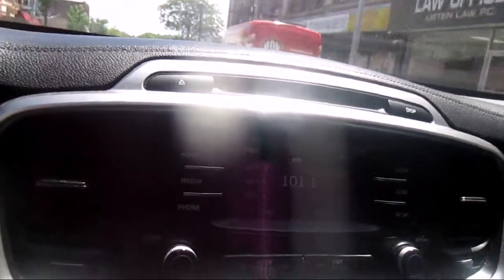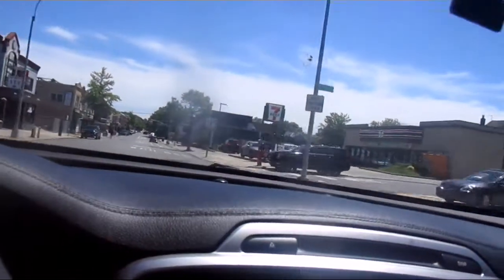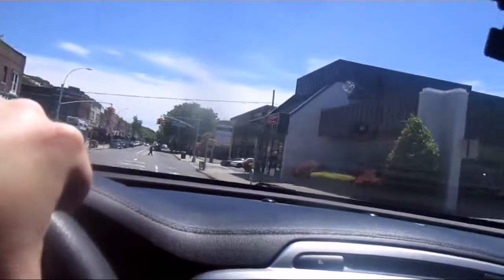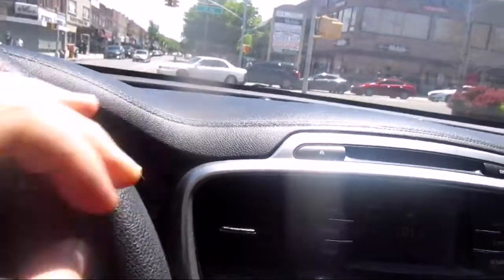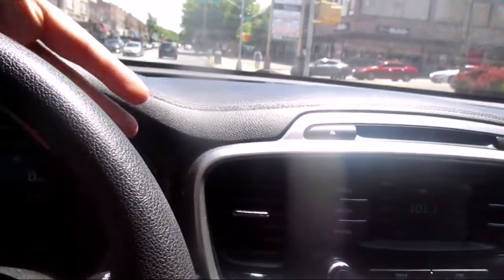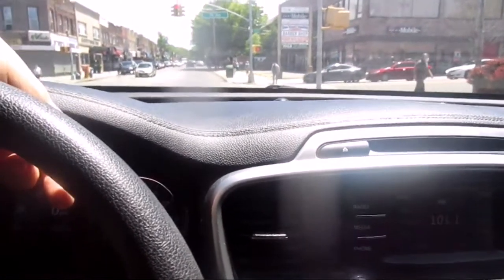As we continue down, this is the neighborhood. I like to always give you a little background of where Peter Parker, if he really was in real life, living in Forest Hills — this is how Forest Hills would look. The homes we've seen for Peter Parker, those are common homes around Queens.